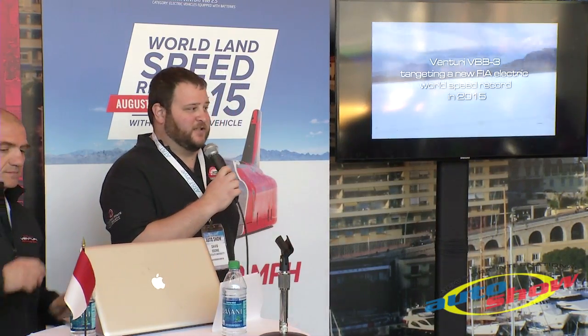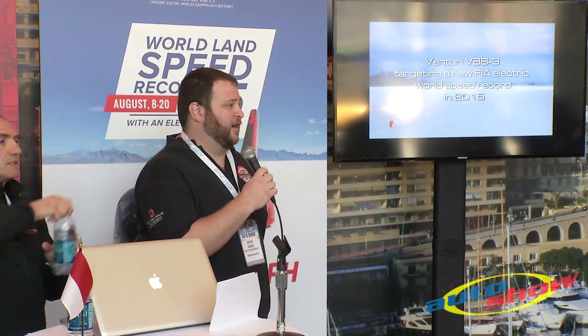Coming to you from Ohio State University, I'm a graduate student in mechanical engineering there and manage the Land Speed program alongside Venturi. In 2009, we found a great partnership with Venturi to work on a new program.